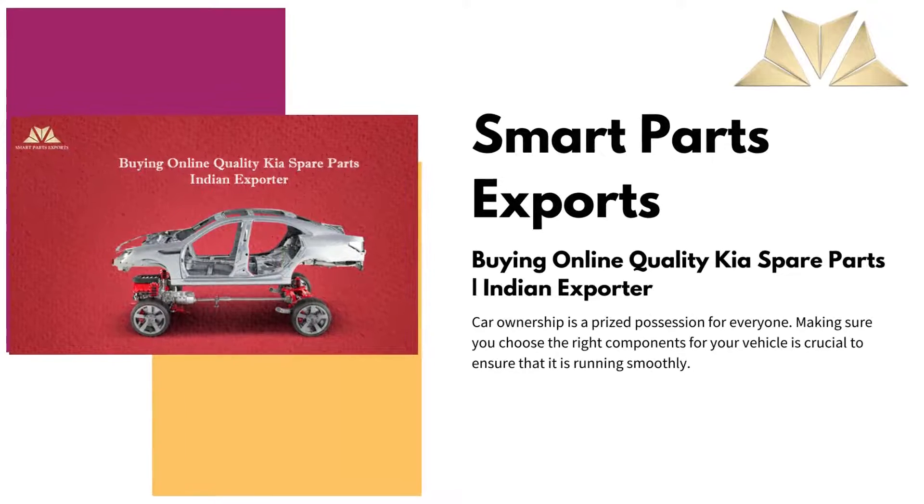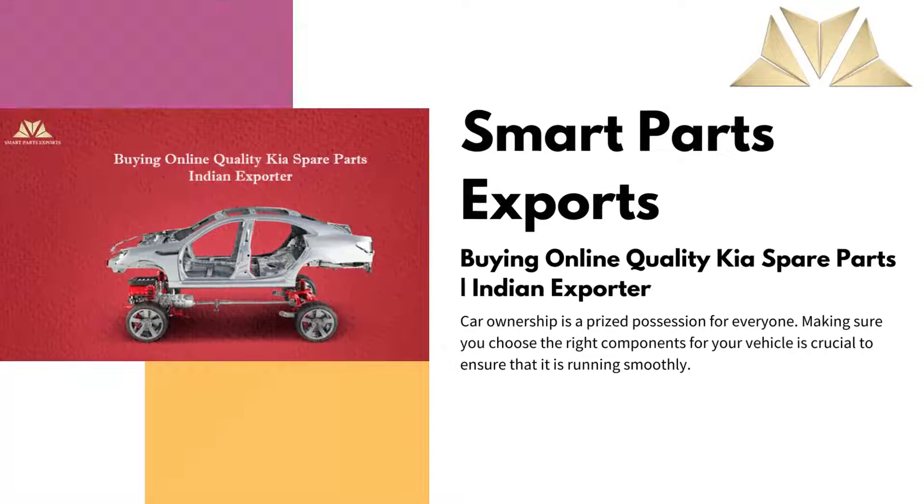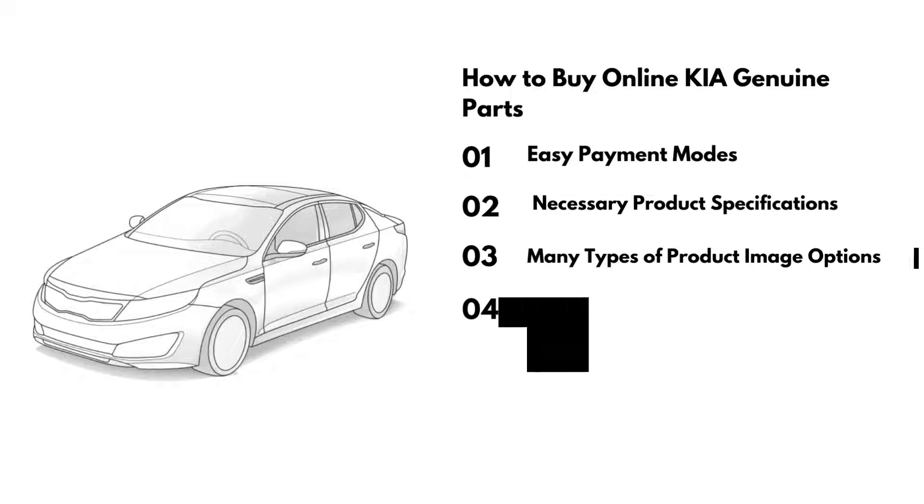Smart Parts Exports presents quality Kia spare parts. Learn how to buy online Kia genuine parts.